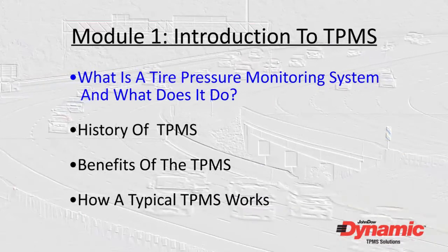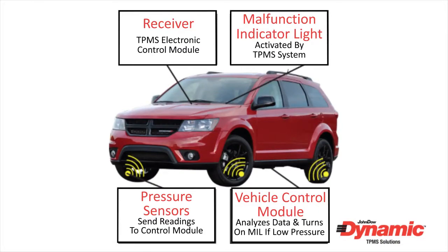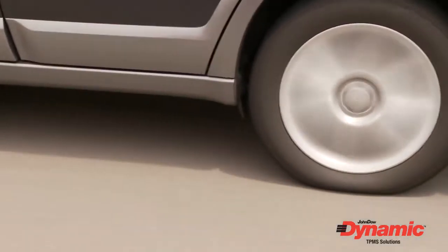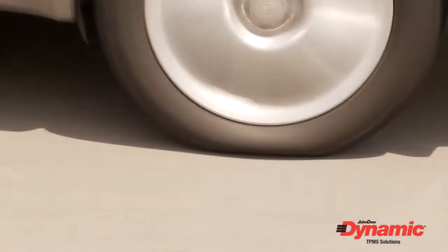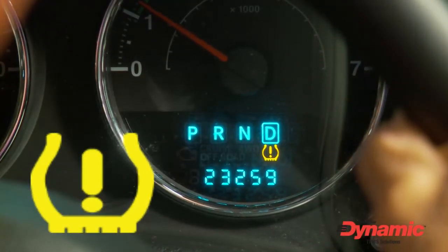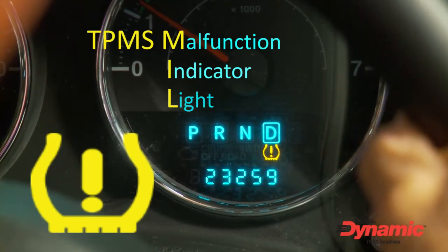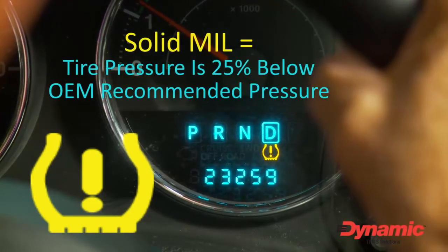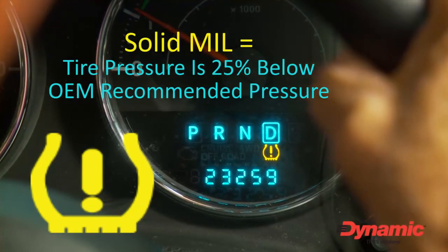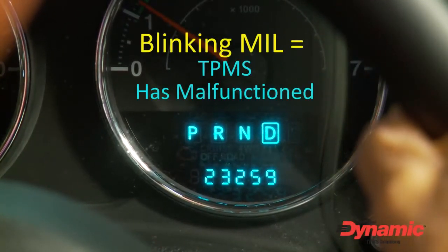So what exactly is a TPMS and what does it do? A TPMS-equipped vehicle has an electronic network of sensors that alert the driver of a low tire pressure condition. The system alerts the driver visually by illuminating an icon on the dashboard that looks like a cross-section of a tire with an exclamation point inside. This TPMS malfunction indicator light, or MIL, will illuminate differently depending on which of two conditions have occurred: a solid indicator light means one or more tires have dropped 25% below the OEM recommended placard tire pressure, and a blinking indicator light means the electronic TPM system has malfunctioned.